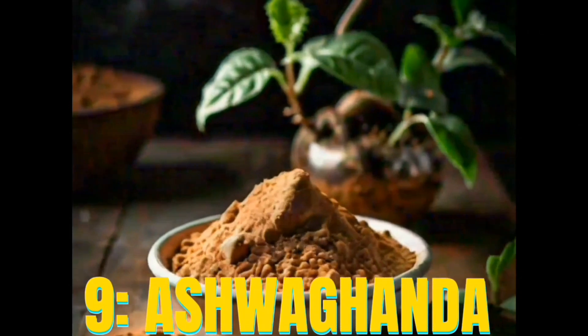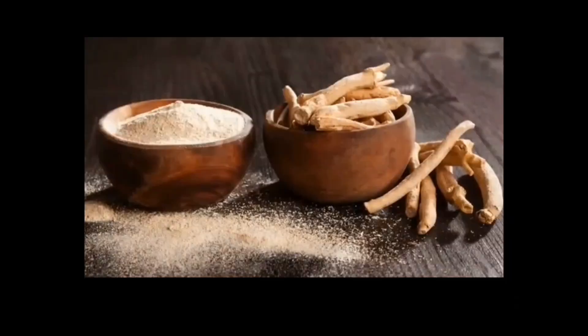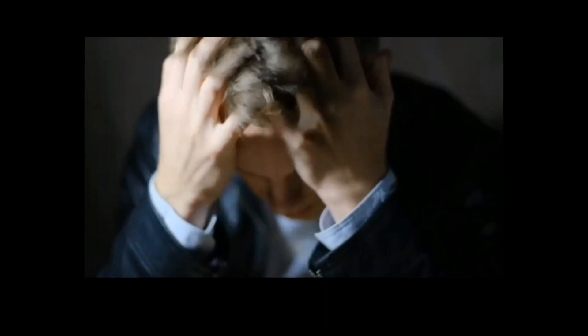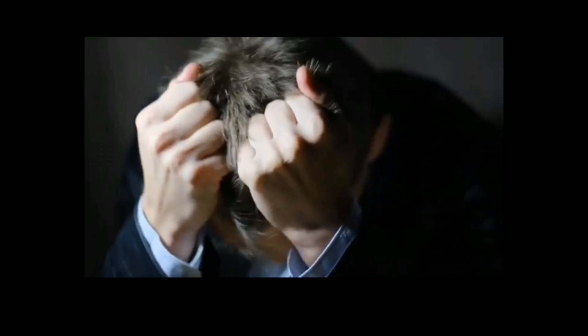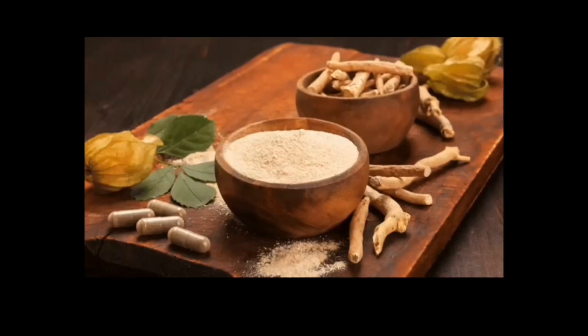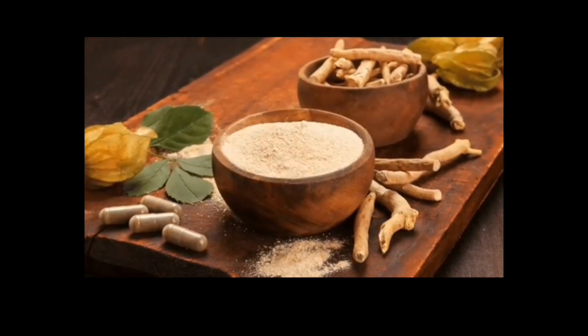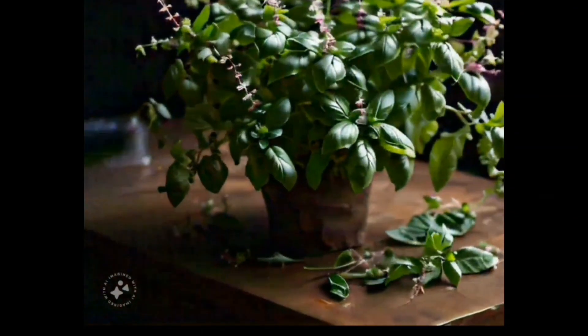Number nine: Ashwagandha. Ashwagandha is an Ayurvedic herb that has been traditionally used to treat stress and anxiety. It contains compounds called withanolides, which have adaptogenic properties that help the body cope with stress. Ashwagandha extracts have shown promise in reducing anxiety and improving sleep quality.